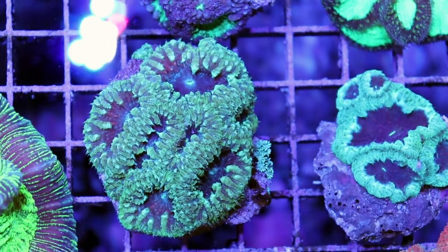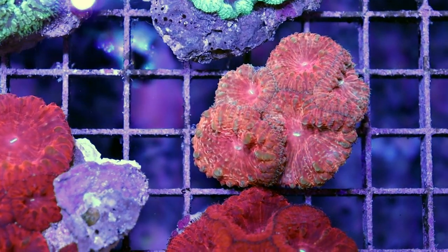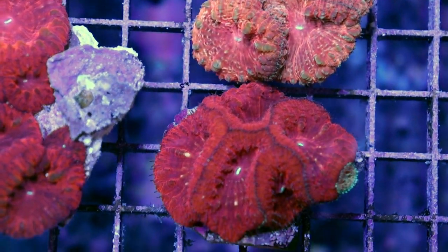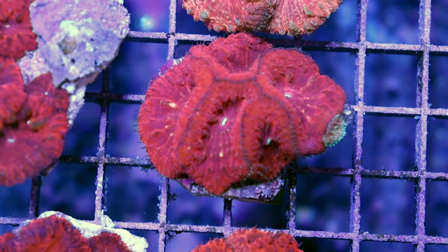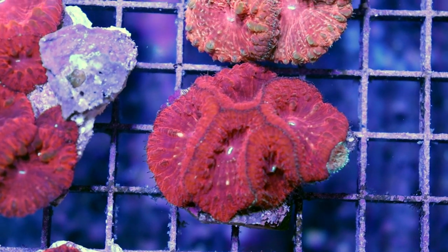I find those branching ones are actually a lot easier to frag and keep. Well, they're all relatively easy to keep — they're not any harder than any other type of LPS coral. LPS stands for large polyp stony.